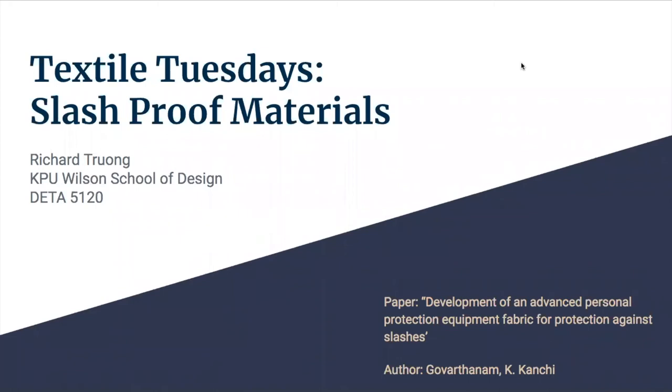Welcome back to Textile Tuesdays. In this video, I will be discussing slash-proof materials. The paper I'm presenting is 'Development of an Advanced Personal Protection Equipment Fabric for Protection Against Slashes' by Kanchi Goferthanem.